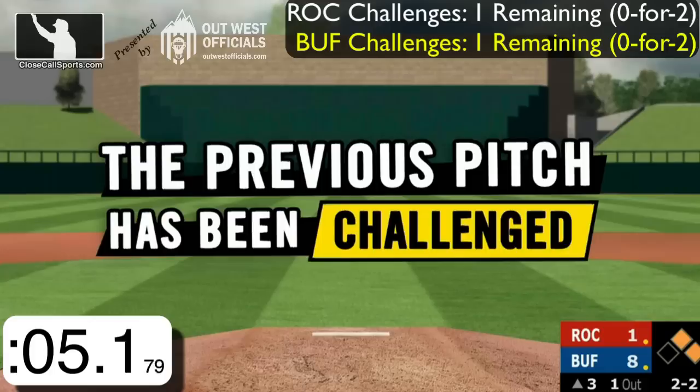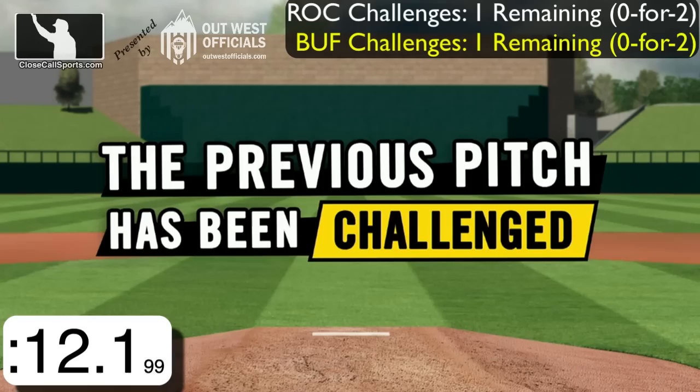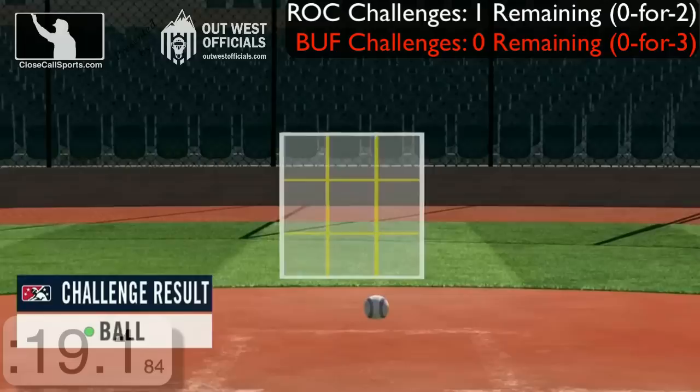Just missed low and the count is even at 2-2, but the Bisons will challenge. We will see the replay review — was it ball two or strike three? As we see the pitch, it is low, and the Bisons have no challenges remaining for the game.